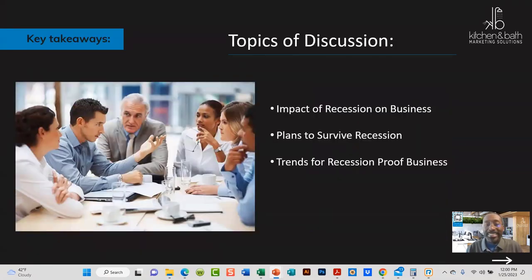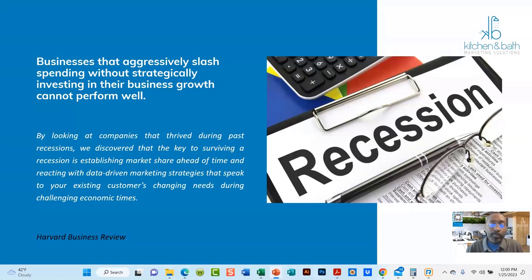So what we're going to talk about here — the topics we're going to cover are the impact that a recession has on business, plans to survive a recession, and then trends to recession proof your business.